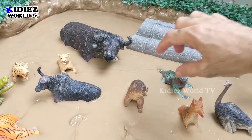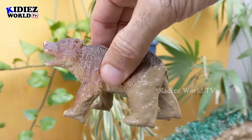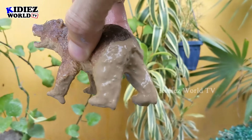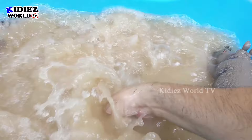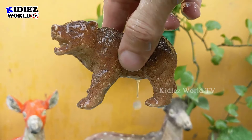The next one we have is brown bear — another big African zoo animal. This brown bear is very very muddy. Let's wash him! Here we go, brown bear!